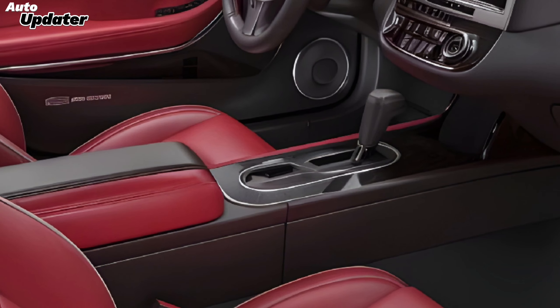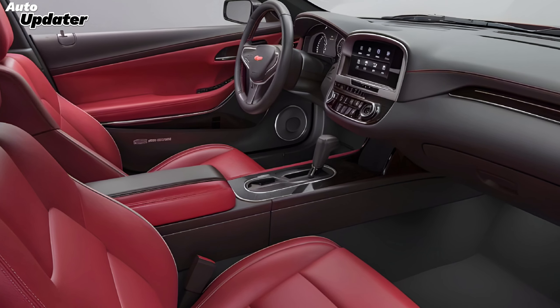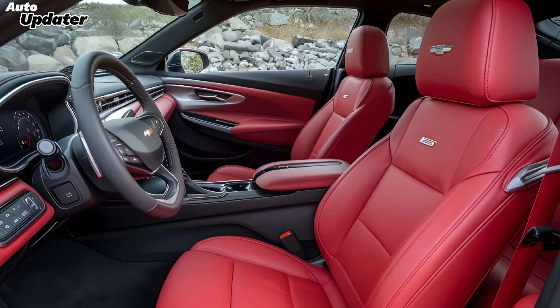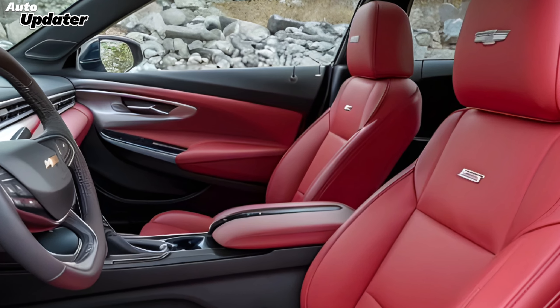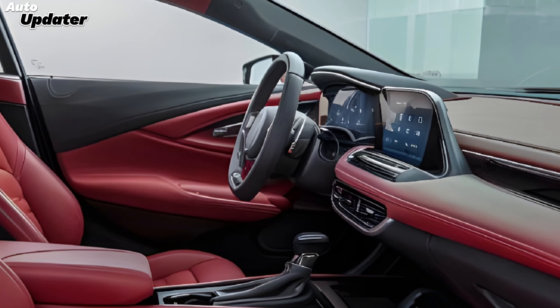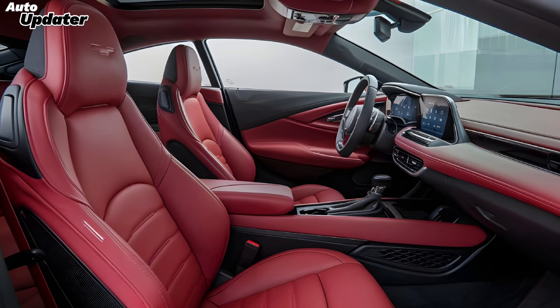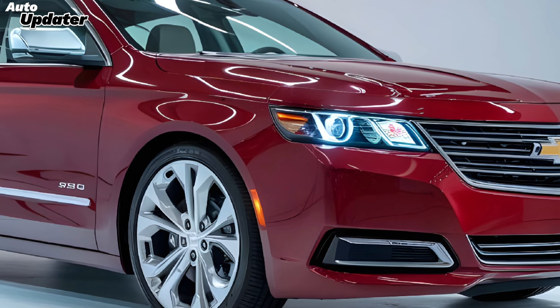Inside, the Impala SS is equally impressive. The cabin is designed with both luxury and functionality in mind, featuring premium materials including leather upholstery and real wood accents. The latest infotainment system is seamlessly integrated into the dashboard, offering a large touchscreen, advanced navigation, and connectivity features like Apple CarPlay and Android Auto. Additionally, the vehicle comes equipped with a suite of driver assistance technologies to ensure safety and comfort on the road.